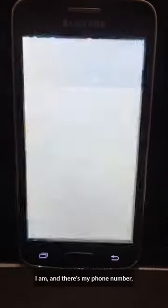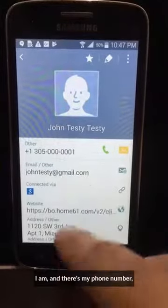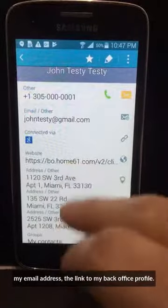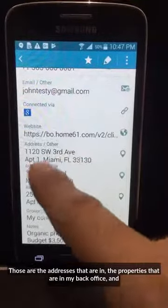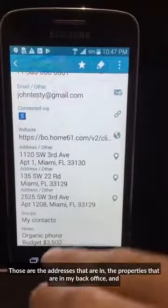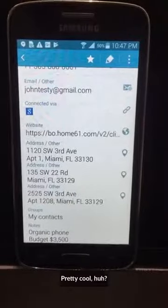In fact, there I am — and there's my phone number, my email address, the link to my back office profile, the addresses for the properties that are in my back office, and my budget. Pretty cool, huh?